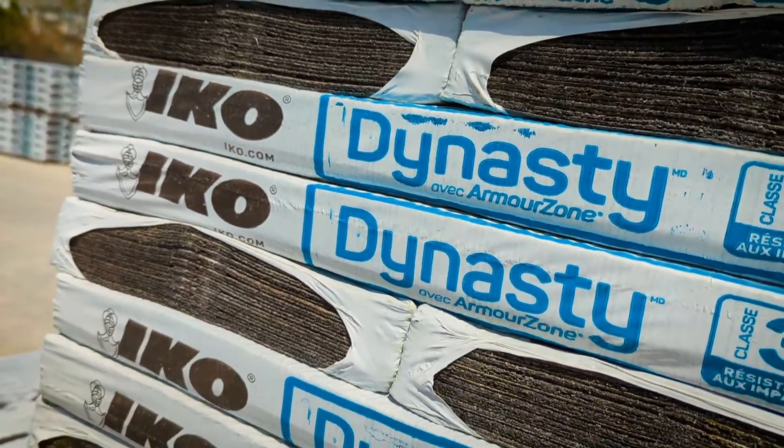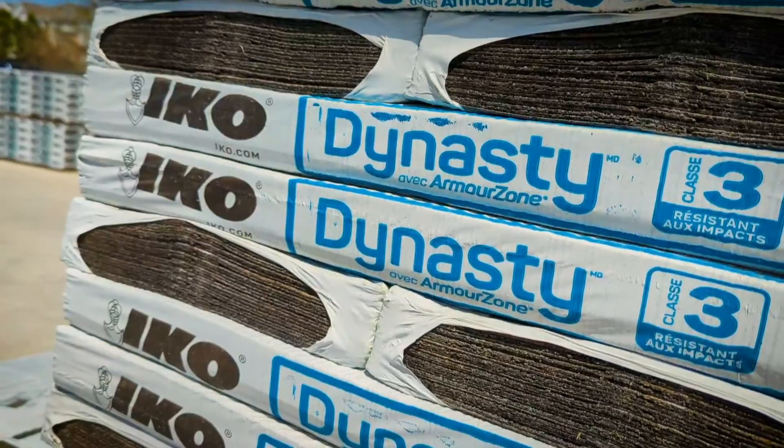Now the IKO Dynasty line is Class III impact resistant, so you have better peace of mind and a nice roof over your head.